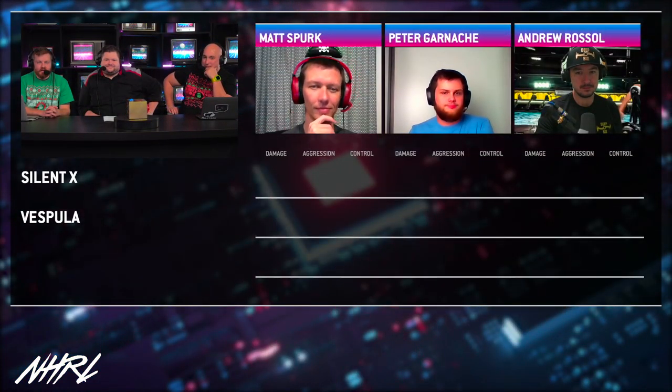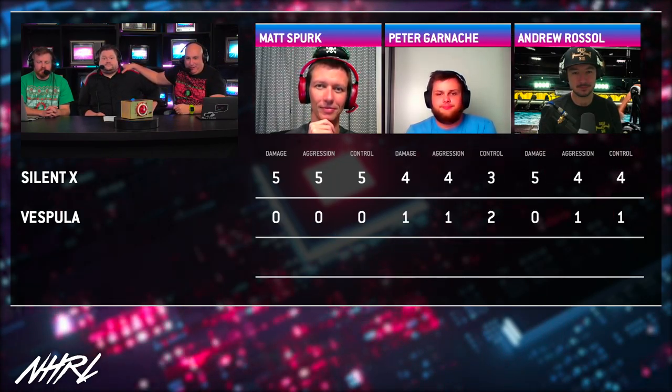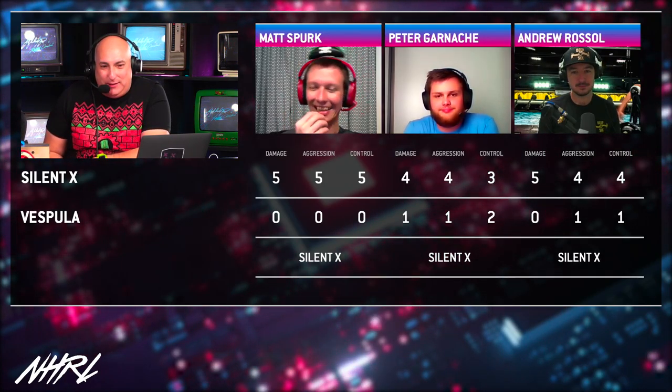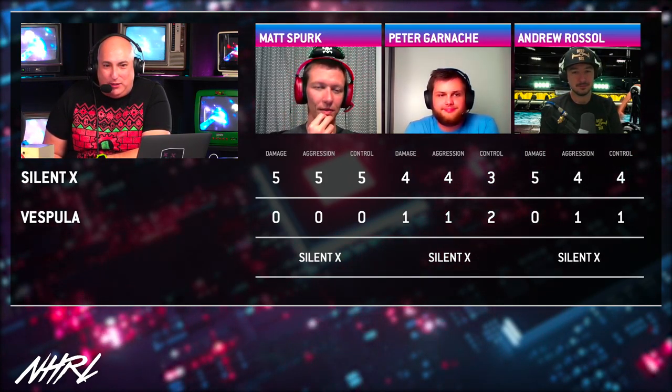We're going to go to the judges — they're going to deliberate. Maybe it's not a 5-0, but it's pretty darn close. Oh, it is 5-0! Unanimous judges' decision for Silent X, who advances.